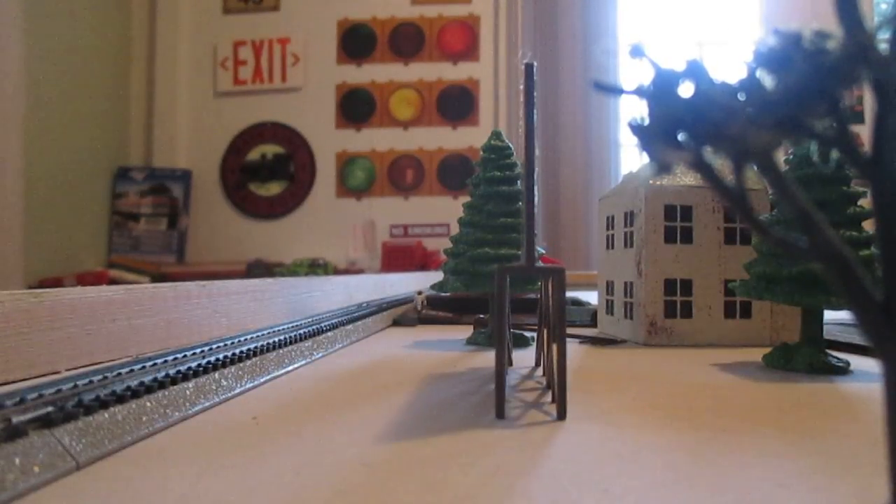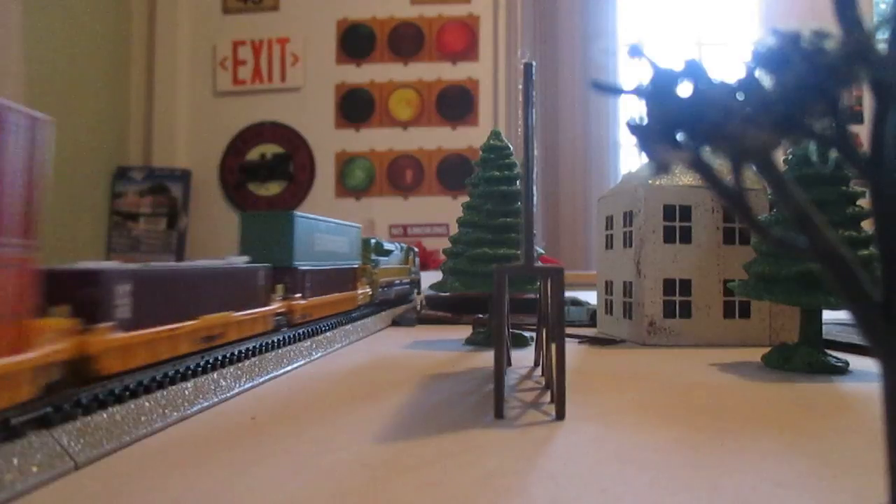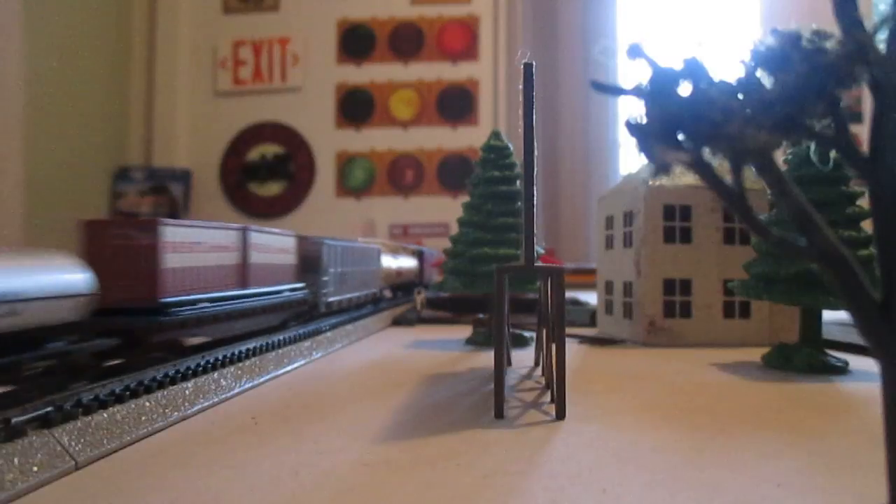Hello guys, today we're real railfanning in Folkston — it's actually Folkston, Iowa — but it's a new town that they're fanning. And we've got a special train. Look at this guys. This is so cool. I've never seen a train like this in real life.